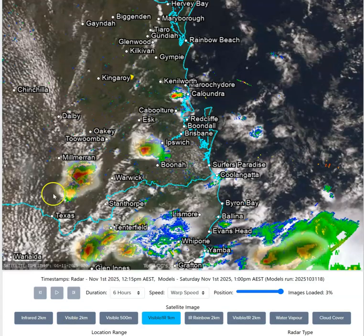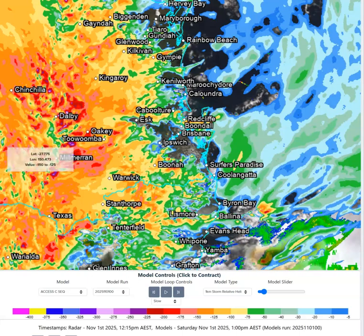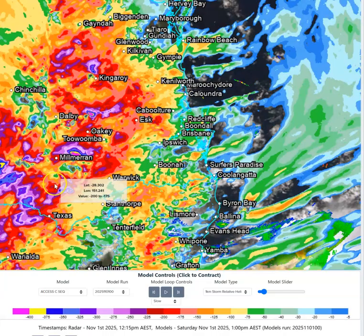What sets this storm day apart from most is we have an extreme amount of rotation in the atmosphere in and around the border areas of the state and the southeast inland parts. Not so much on the coast, but just inland is where we see extreme areas of rotation — that's where you'd have been hearing about tornado potential today. Looking at our 1km storm relative helicity values, they're pretty high, but they're pretty high inland.